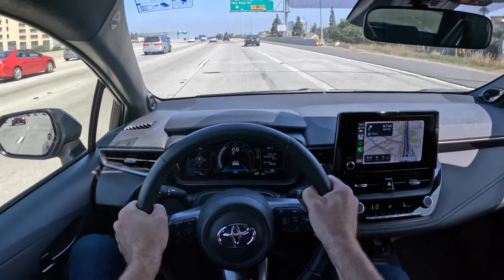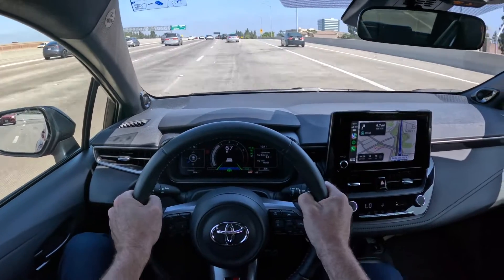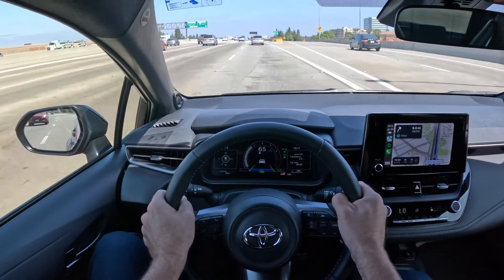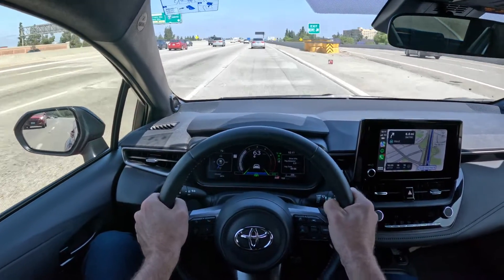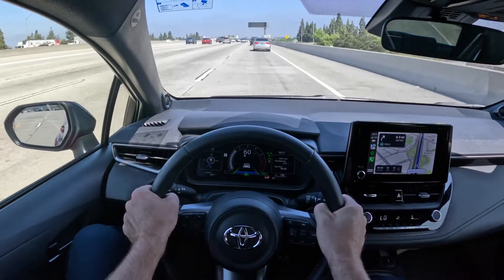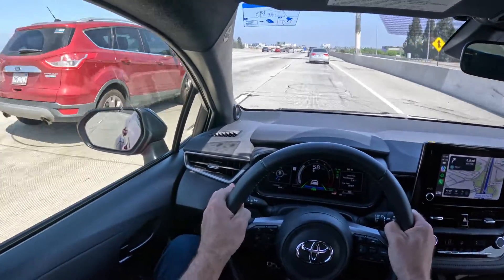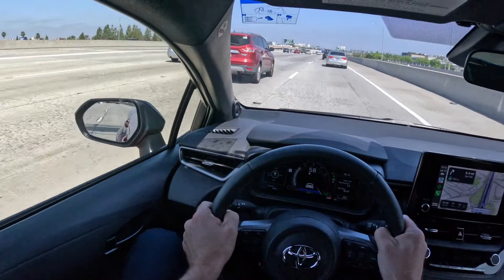It's worth noting: Toyota uses 'dynamic radar cruise control' in their advertising and website, but when you're actually in the car it says 'adaptive cruise mode.' That's why I'm switching between the two terms.